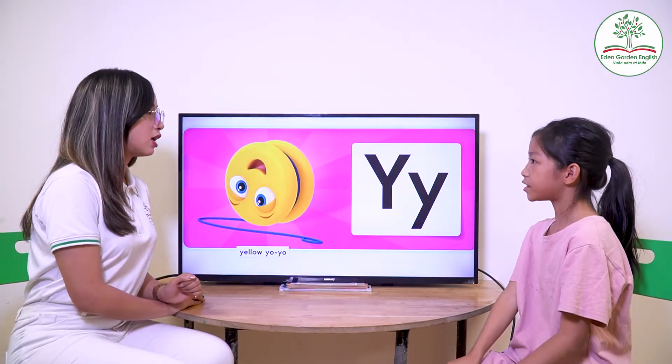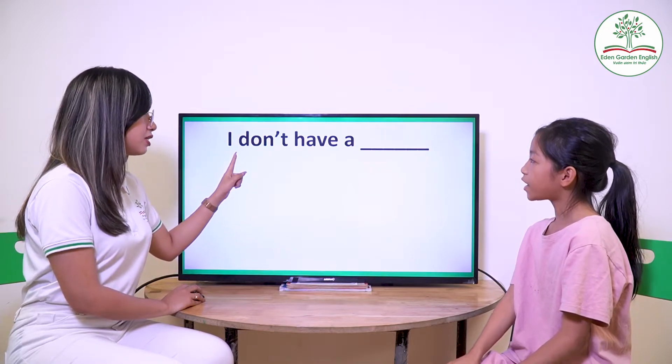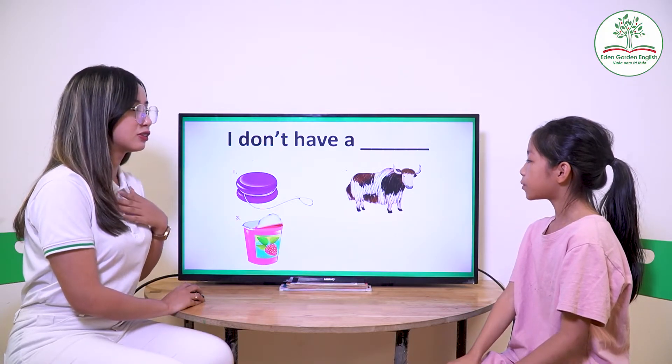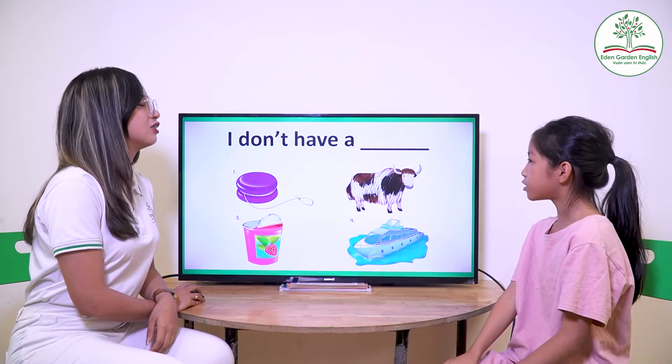Now what letter is this? Y. And it's a? Yellow yo-yo. Yellow yo-yo. Now what's this? I don't have a yo-yo. I don't have a yak. I don't have a watch. I don't have a cat. Good job.